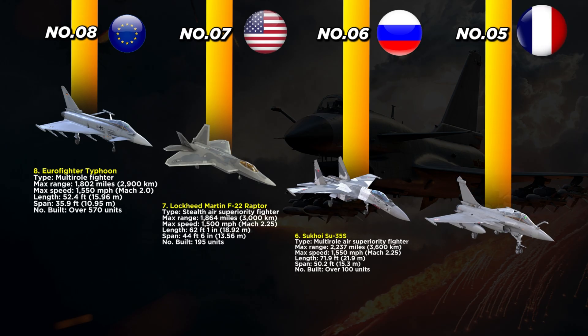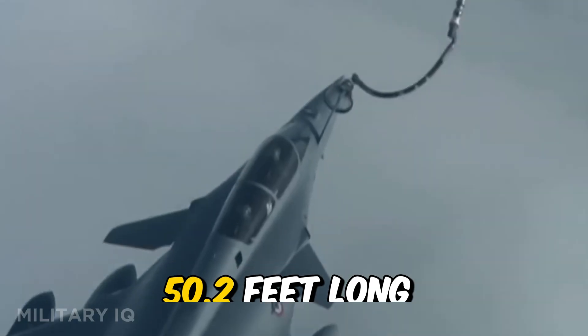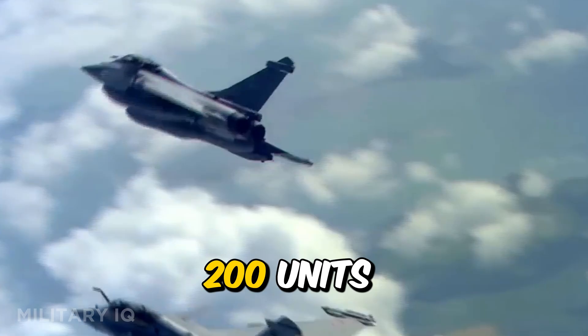Sliding into the fifth position is France's all-purpose combat jet, the Dassault Rafale. Built for precision and survival in hostile airspace, this multi-role fighter combines reach, stealth, and power. It has a range of 2,300 miles and a top speed of 1,188 miles per hour. The jet is 50.2 feet long with a wingspan of 35.4 feet, and over 200 units have been delivered globally.